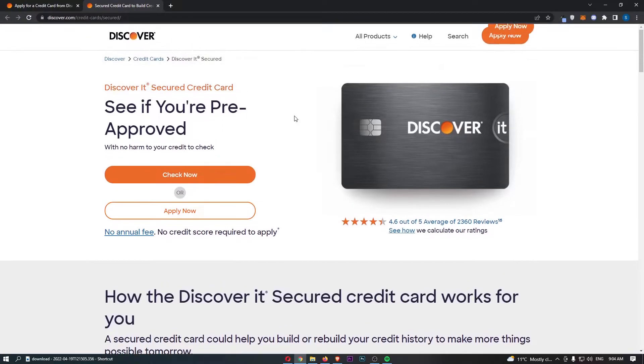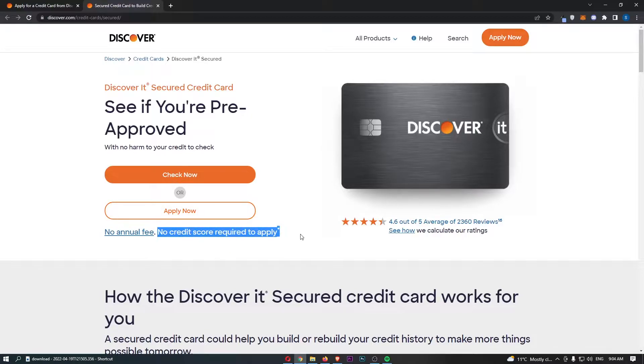Jumping right into this — this credit card has no annual fee, and there is also no credit score required to apply. You can go ahead and see if you're pre-approved with no harm to your credit to check. So even if you don't really have a credit score, you can check this out without damaging your credit score. A pretty beginner-friendly credit card.